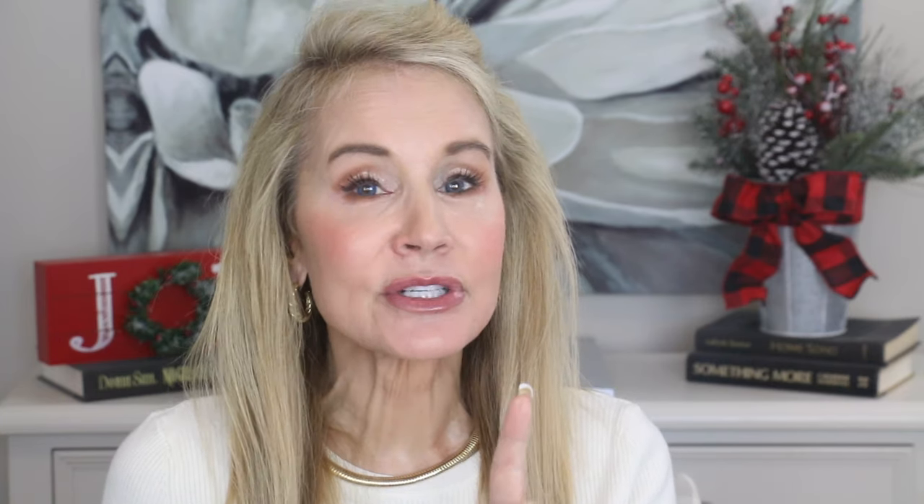Let me show you my first 18 months of experience using the iRestore. I was using the iRestore Professional — this device here — and in just a few moments I'll be introducing you to a brand new iRestore product, the Elite, which takes this and goes one better. It is much more powerful than this device and I can't wait to start using it.